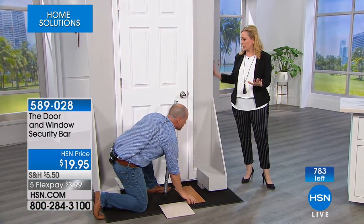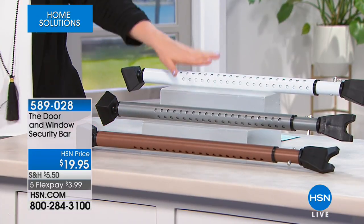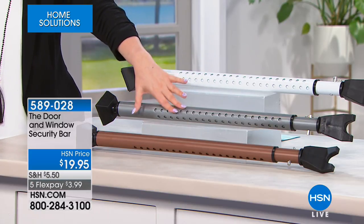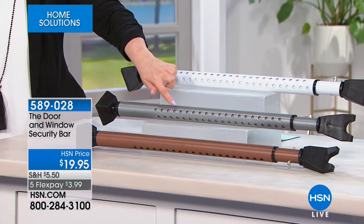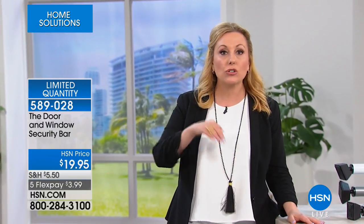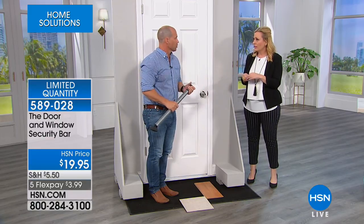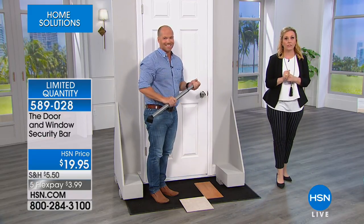We're going to talk about it for one more minute so everyone can grab it before it sells out. Last call on the silver — we also have white and bronze. If you have more than one sliding glass window, buy one for each. Flex pay is just $3.99. I cannot think of another security product I've presented in all my years here at this price. You can stick it in your carry-on luggage — women who travel alone, you must get this. Craig, thank you so much — great product. Hopefully we can get more of these back.